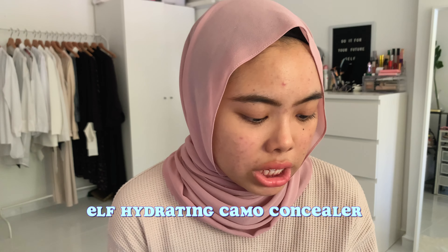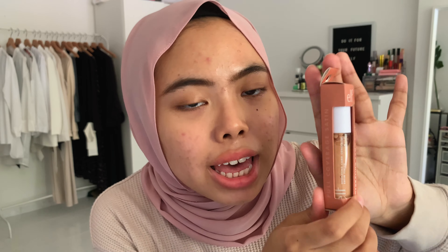The next item from e.l.f. is the Hydrating Camo Concealer, and I'm super excited because people say it's actually a dupe for the Tarte Shape Tape Concealer. I actually have the Tarte Shape Tape — I have it in shade 10 Cent 42S, which might be a little too dark for me now since quarantine has brightened my skin. Can you believe it? The e.l.f. concealer is $11 and the Tarte Shape Tape is $42. Tarte Shape Tape is still one of the best concealers I've tried, but I'm excited to see if this is a dupe. If it is, I think I'll just buy another shade of the e.l.f. one instead. This one is in the shade Medium Golden.